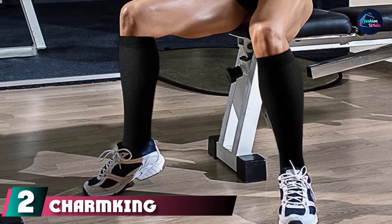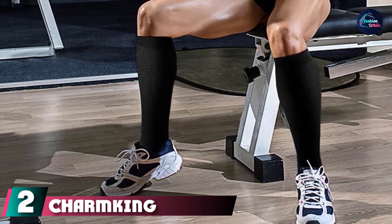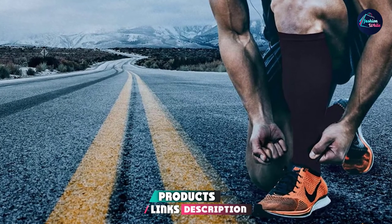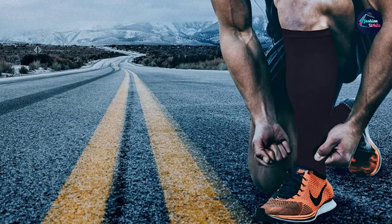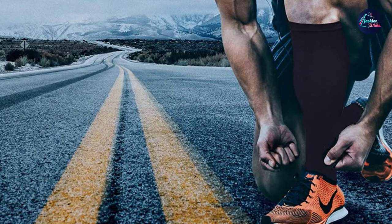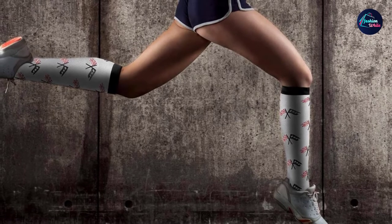Moving on to number two: Charmking Compression Socks. Are you bored of monochromes? Here's one of the best compression socks for women looking for colorful and trendy options. Ideal for dancers, athletes, receptionists, maternity, and more. These fancy-looking socks are lightweight and breathable, contouring the calves and feet areas effortlessly.